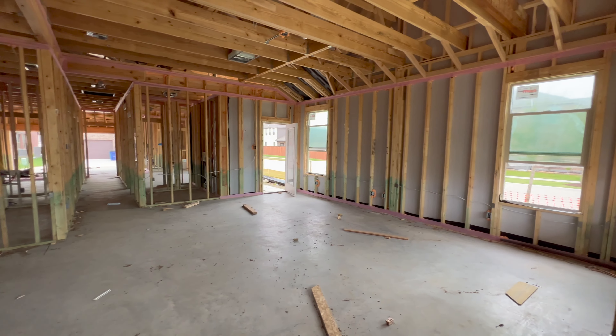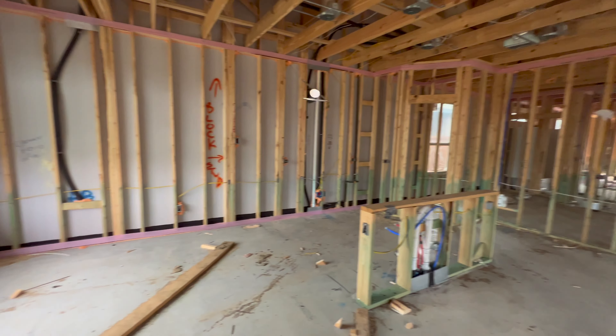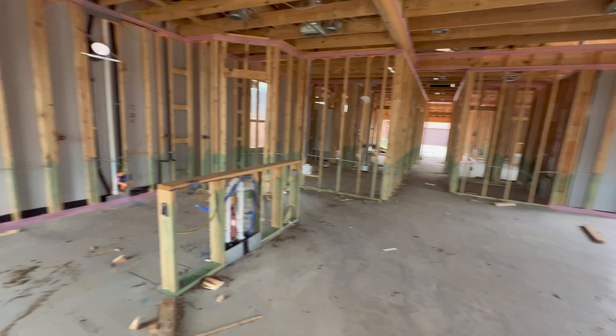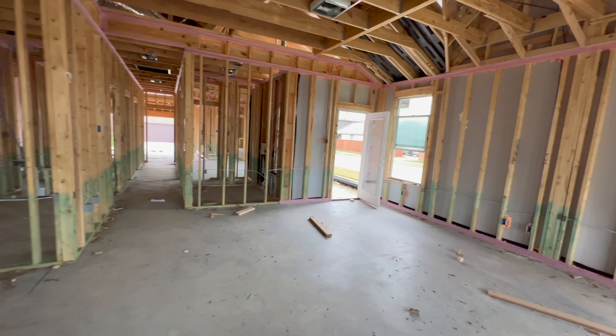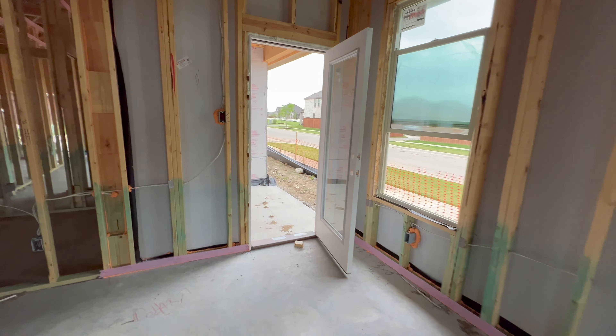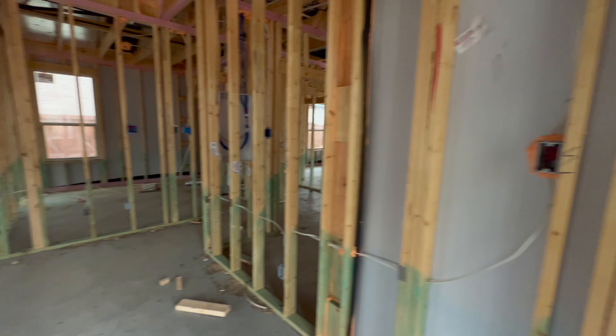What they'll do is come in and put all the insulation in your walls, and then they'll put the sheetrock up and get you set there. It looks like they haven't done much since the windows installation, so we'll see what's coming next. It is crazy windy today, so hopefully you can hear me okay.